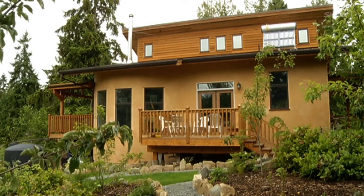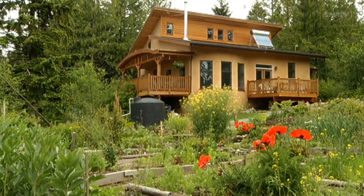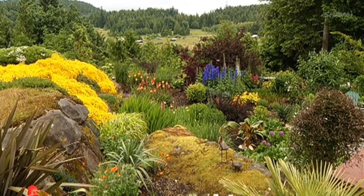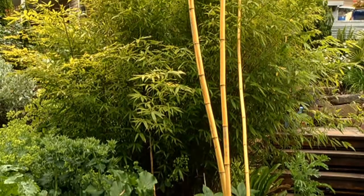The tour involves ten sites this year: four really distinct, different homes and six beautiful, stunning gardens. We've owned this particular property for eight years, but every year it just keeps growing.